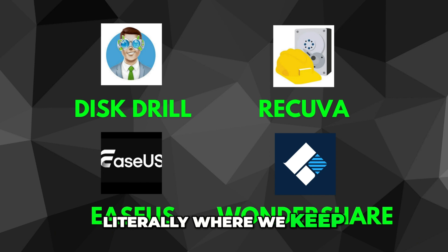This is how to literally — where we keep things smart, simple, and scam-free. See you in the next one.